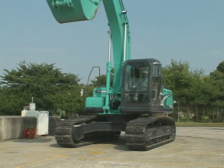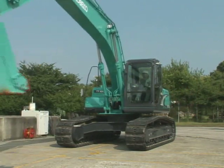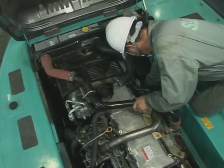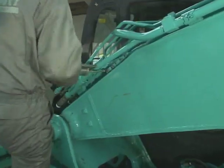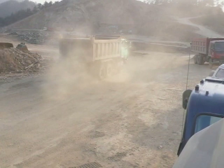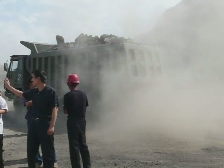In order to maximize the performance of the machine at all times, daily maintenance is extremely important, as well as performing inspection and maintenance regularly. At some working sites, there is a lot of trouble because of a lack of knowledge about the machine.